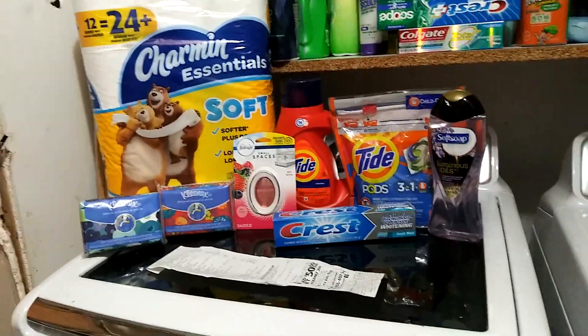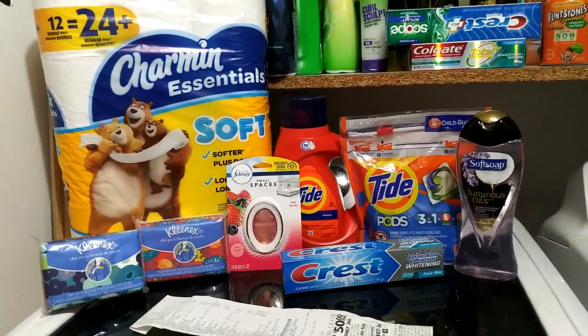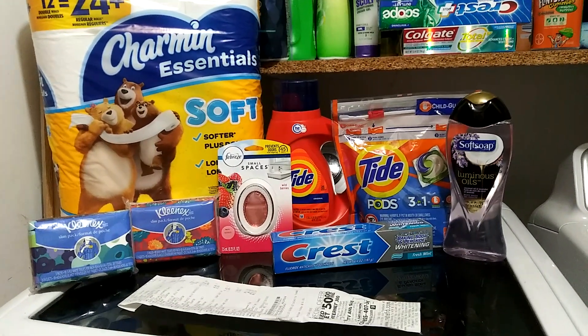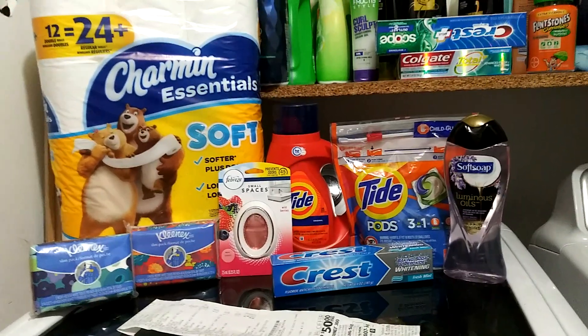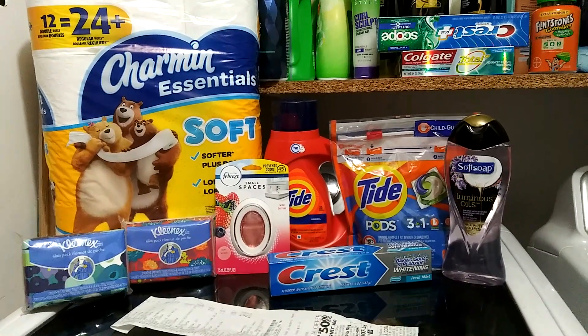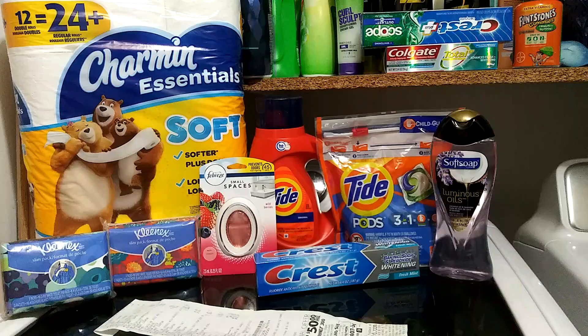Hey guys, welcome back. I'm here with a Family Dollar $5 off of $25 deal. I really needed toilet paper so I definitely picked up some toilet paper today. If you guys want to go ahead and do this deal, do it — I will put the Google document in the description box for you.